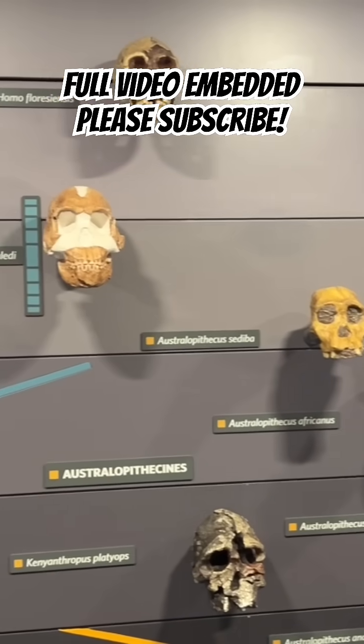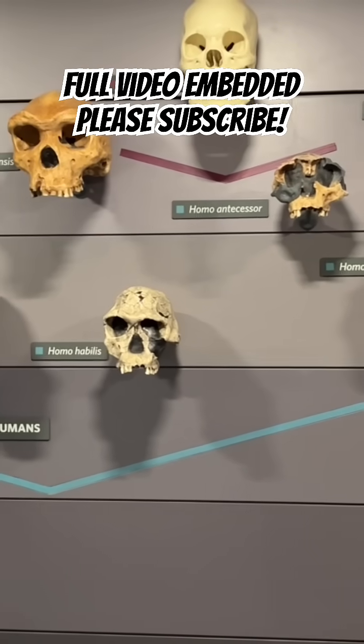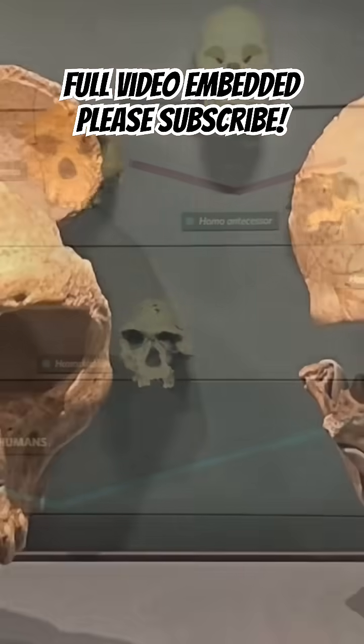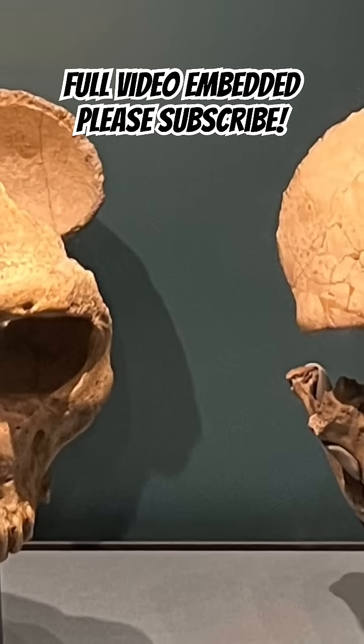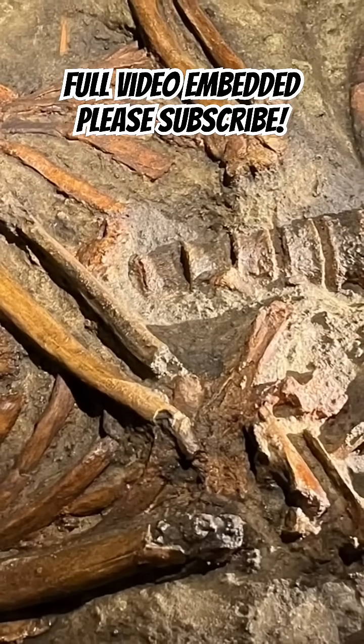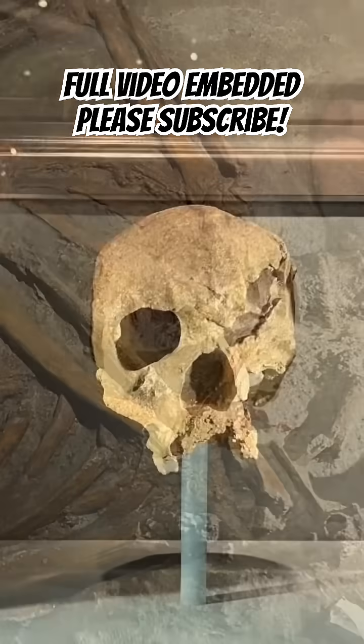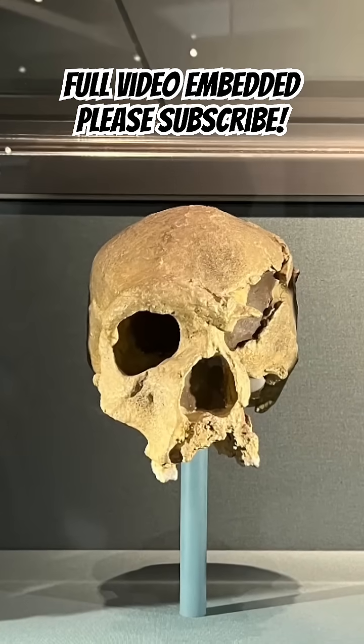Museums hold countless Neanderthal fragments, but until now their DNA has been hard to fully unlock. The new approach produced detailed genetic maps without the usual errors, even working with tiny or degraded samples. This could reveal more about Neanderthal traits, like their health or how they bred with early humans, than ever before.